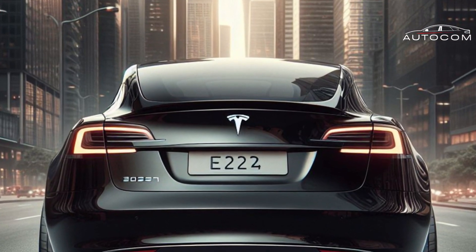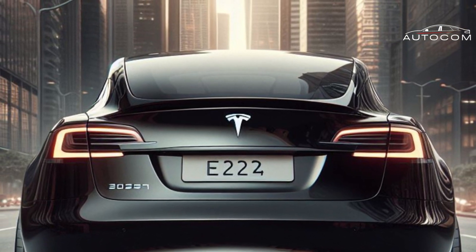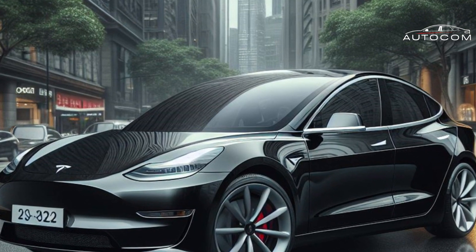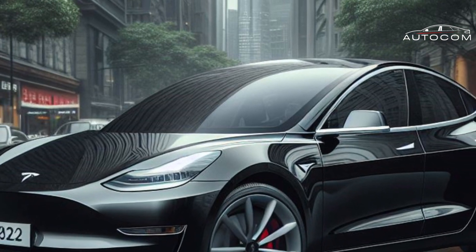From its sculpted curves to its dynamic lines, every aspect of the exterior design exudes elegance and innovation. Innovative Lighting Solutions: Illuminate your imagination with the revolutionary lighting solutions of the Tesla Model 2.